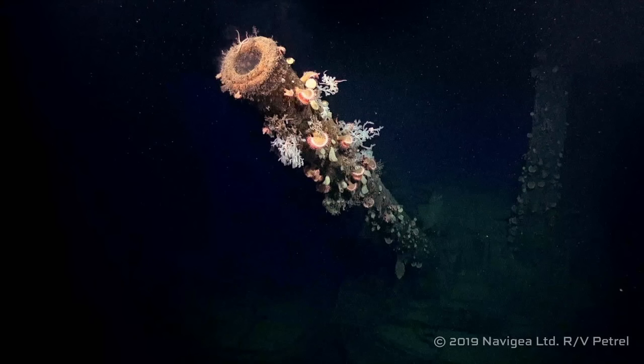Turret three is the exact opposite. Here, Petrel focused on the guns and not the turret itself, giving us an excellent look at the barrels pointing up at different angles. This turret was knocked out by the American cruisers, so that might be a result of battle damage. That said, we can't see the turret itself, so the damage is invisible here. As for the barrels, they're broadly intact but rusted and covered in coral — pretty standard for one of these wrecks. That wraps up the main battery.